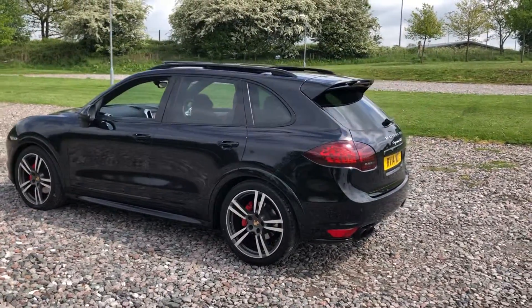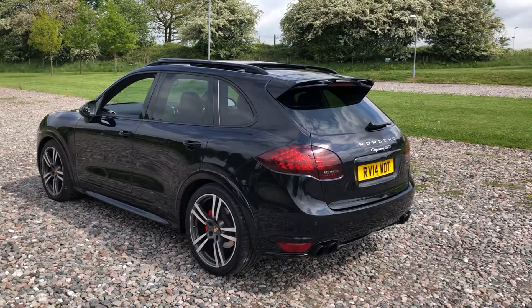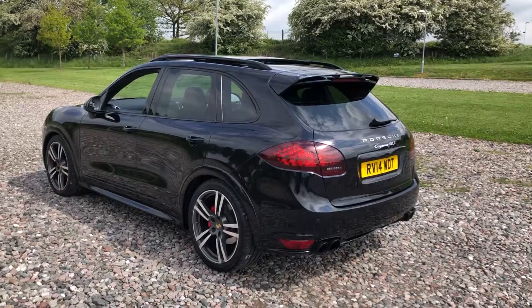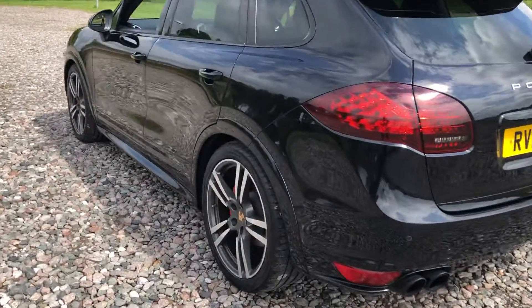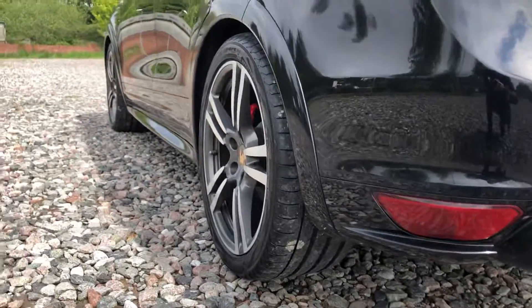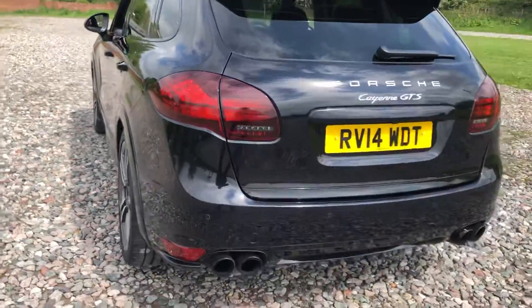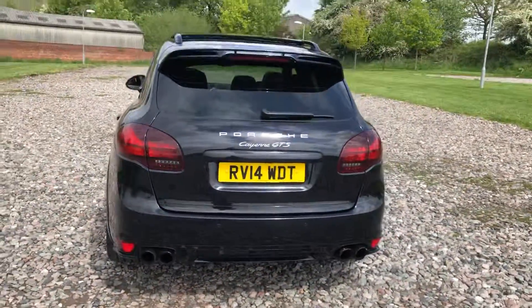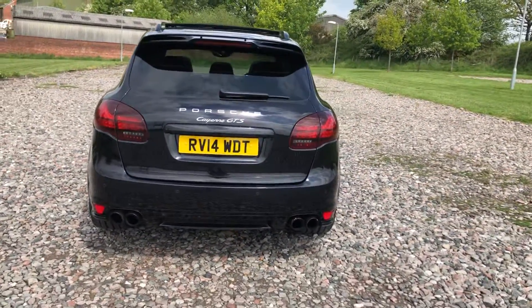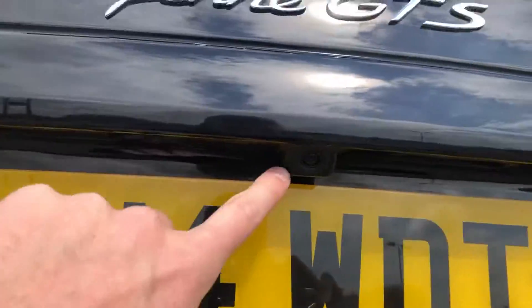It's a V8, it sounds fantastic, with lightly smoked rear lights and full black window surrounds, which creates a nice mean look on the vehicle. You can see on the rear tyres just how much tread is there. Looking down the side of the car, it's free from any marks or blemishes. At the back we've got the rear parking sensors and the four tailpipes. And as we come in a little bit closer, you'll note the rear view camera.